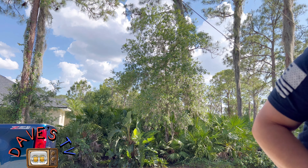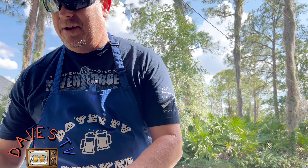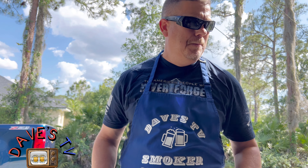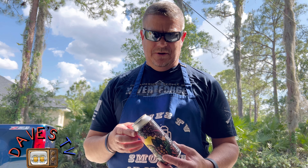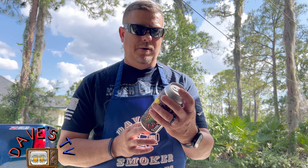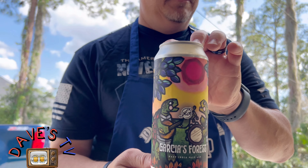Sorry about all the noise — got the smoker going, it's an electric pellet-fed Green Mountain Daniel Boone. The AC is going but I've got a noise reducer. This is one of the beers that Wayne Allen from Bucks County Beer Reviews got me. I'll put his YouTube logo and information down in the description. This is called Garcia's Forest Hazy India Pale Ale.